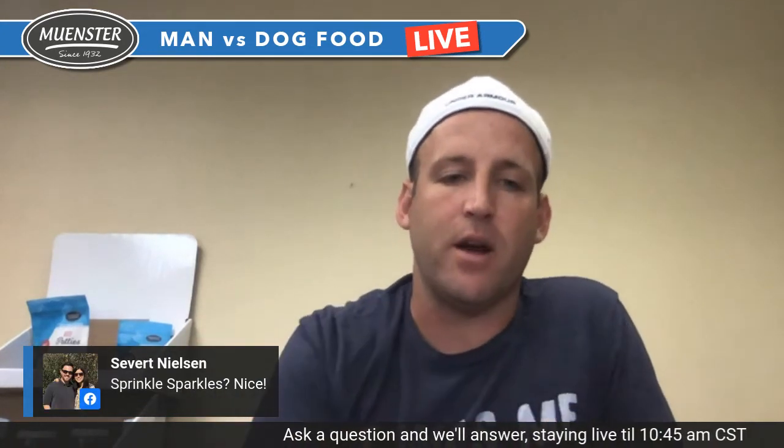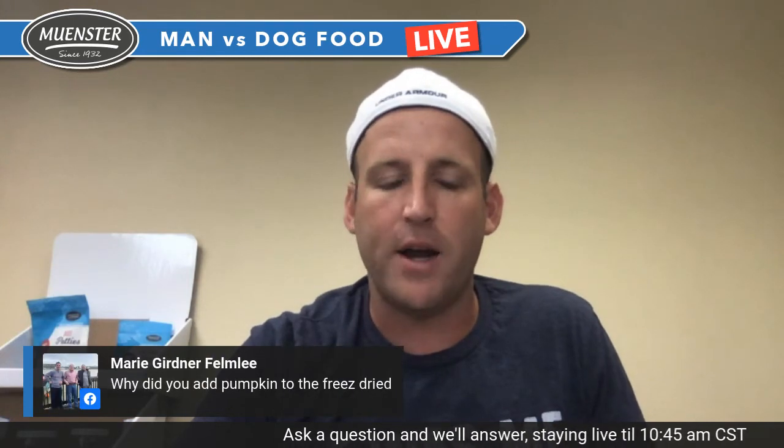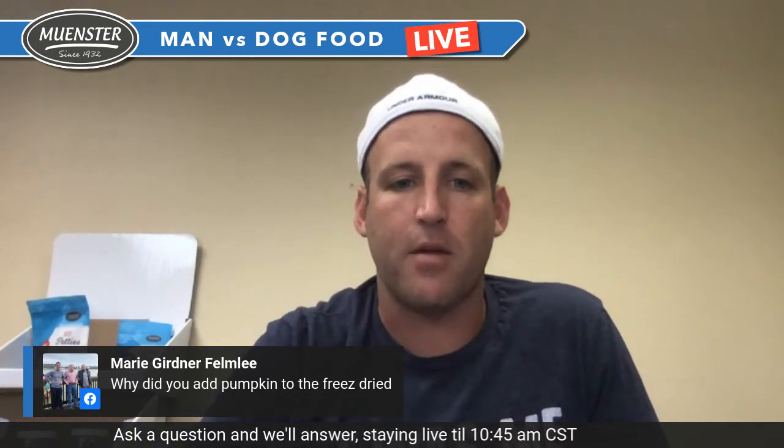Sievert Nielsen — he's one of the awesome guys responsible for helping us get our food all over the country. If you work at a place that needs LTL (less than truckload) shipping, Sievert is your guy. On why we added pumpkin to the freeze-dry: it helps so much with digestion — pumpkin has proven to help with digestive health in dogs. We also have a great pumpkin spice meatball coming out this fall as a limited release — first come, first served.